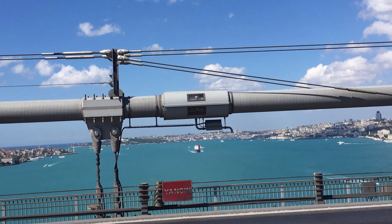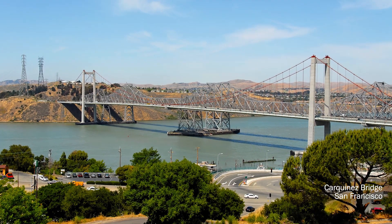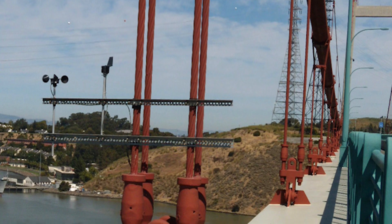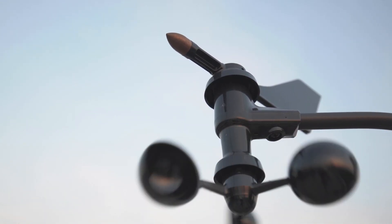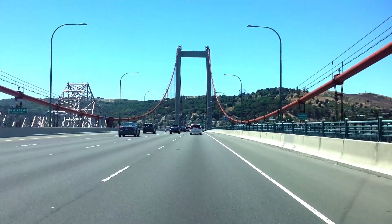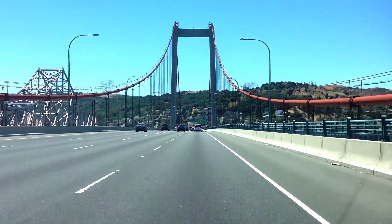We have taken advantage of such technology on new bridge construction such as the Carquinas Bridge in San Francisco. It was equipped with seismic and wind sensors, and those sensors withstood the test of time. During the Napa earthquake, for example, we were able to learn more about the structural behavior of these bridges and how to optimize the design in the future.